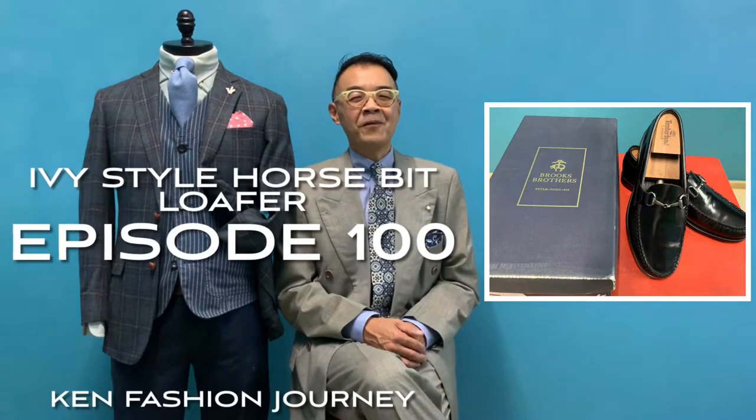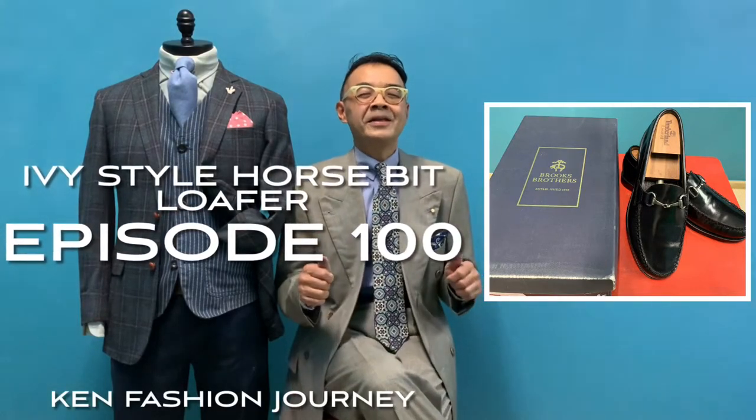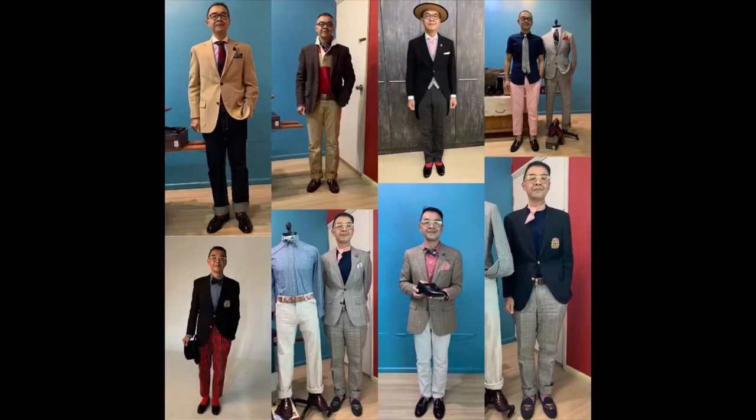Welcome to another episode of Cannes Fashion Journey. Today is my 100th episode, which marks a real milestone for me in this YouTube channel of mine. First and foremost, I would like to thank you for your great support every week whereby you have been joining me in my channel. Today this episode is one I'd like to celebrate and enjoy.